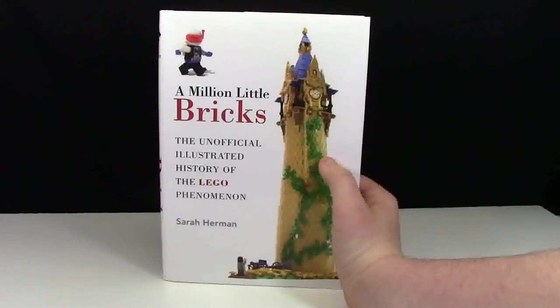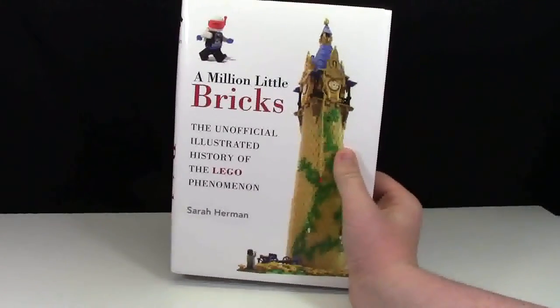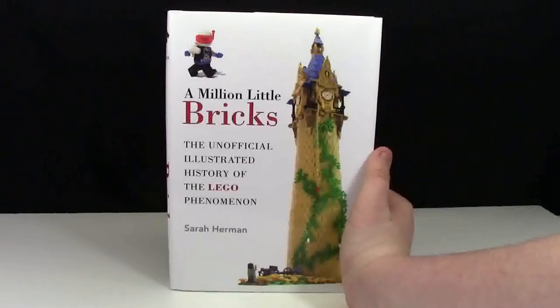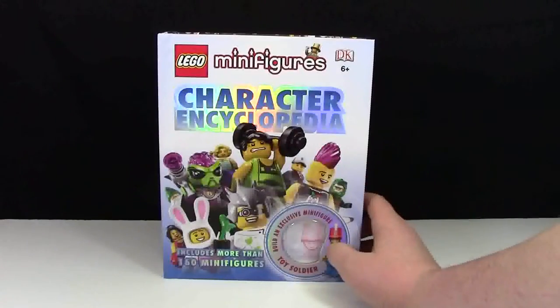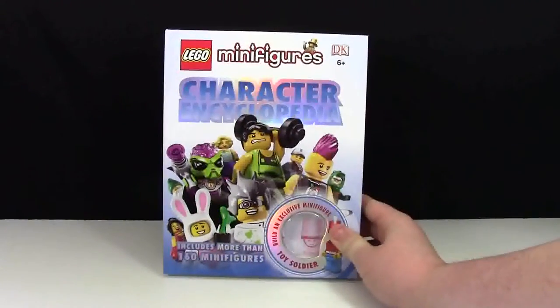I have this A Million Little Bricks book. It is not an official Lego publishing, but it is very cool because it contains a lot of Lego's history, and it's a really interesting read. Here we have another official Lego book — this is the DK Minifigure Character Encyclopedia.